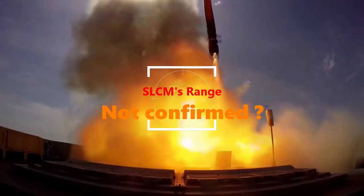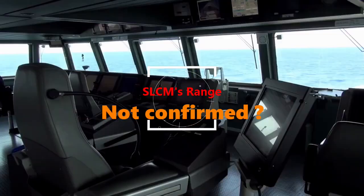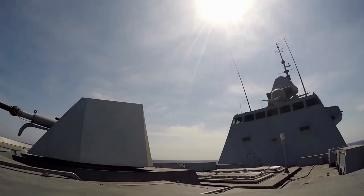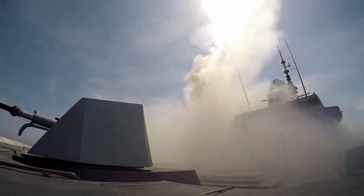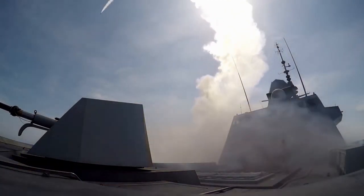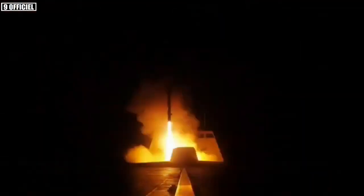Now if we talk about its range, there is no official confirmation from DRDO. However, the SLCM will be fired from torpedo tubes used in existing Kalvari-class submarines, which is a 533mm torpedo tube. These torpedo tubes can fire both torpedoes and anti-ship missiles. At present, they can fire German-made SUT-2 torpedoes and SM-39 Exocet anti-ship missiles. The futuristic submarine-launched cruise missile will also be fired from these.